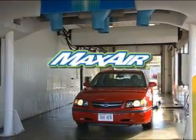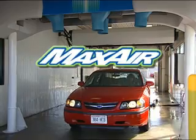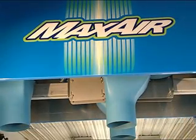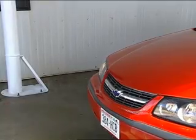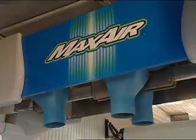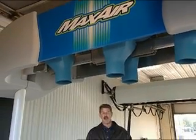Introducing the new Maxair Standalone Dryer from PDQ Manufacturing. The dryer is a very important part of your vehicle wash — it leaves your customer with the final impression of your wash. PDQ's new Maxair dryer is a breakthrough in dryer performance.